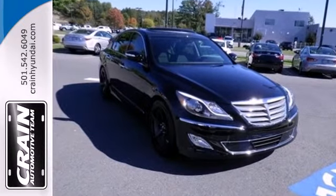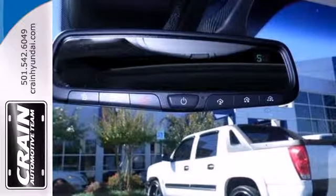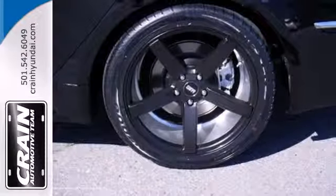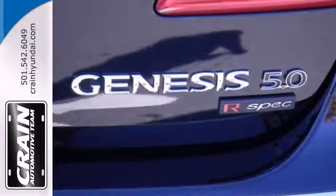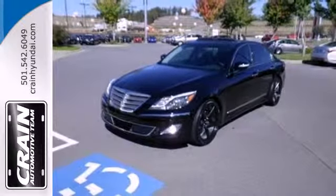The dual-zone climate control and heated leather seats will make sure that you are comfortable. While convenience features like keyless entry, Bluetooth wireless and steering wheel controls help make life so much easier. Test drive this 2013 Genesis today and experience affordable luxury.